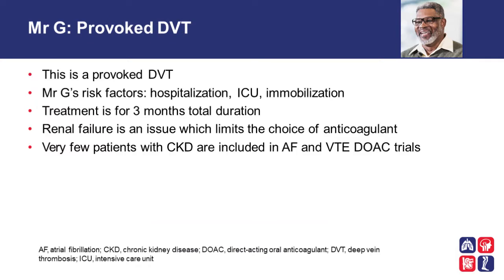So, let's look at the specifics. Mr. G has had a provoked deep vein thrombosis, following his immobilization in the ICU care setting. His risk factors for thrombosis were hospitalization, immobilization, and being in the ICU. We know that he needs a treatment of three months total duration because this was a majorly provoked deep vein thrombosis. However, the renal failure is an issue which limits the choice of anticoagulation. Very few patients with CKD or severe renal failure were included in the atrial fibrillation and VTE DOAC trials.